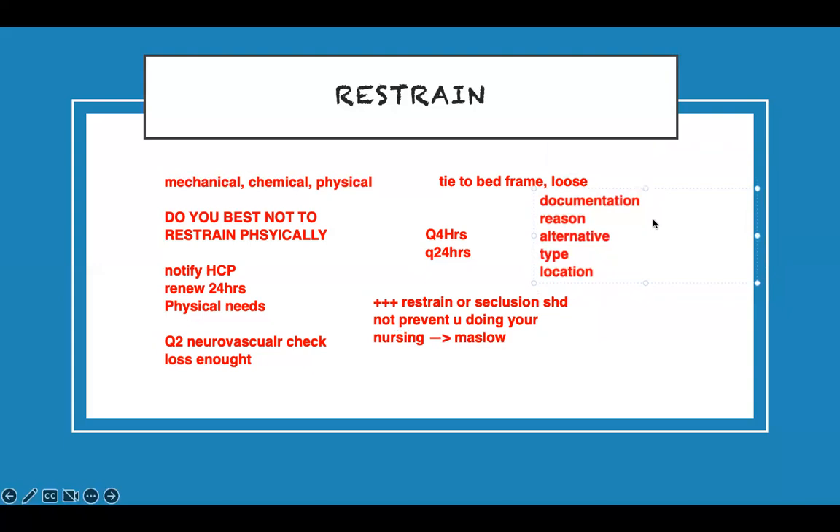Also document the type of care provided, skin assessment every two hours, physical needs met, and what interventions you performed. If your documentation covers all of this — precise and concise — anyone reading it will know why you did it, when, how long, the benefits, and the help provided.